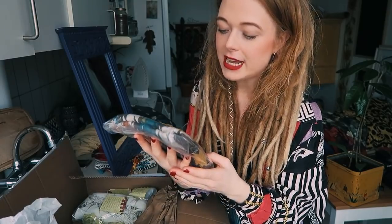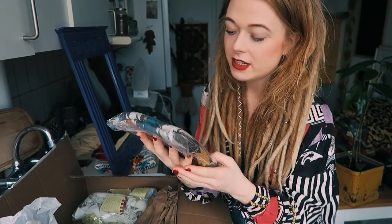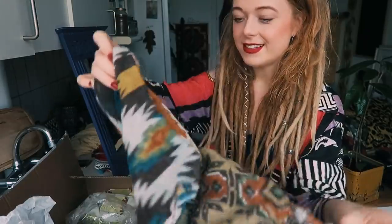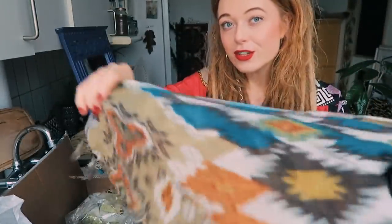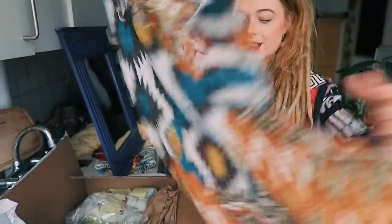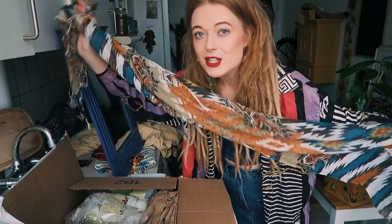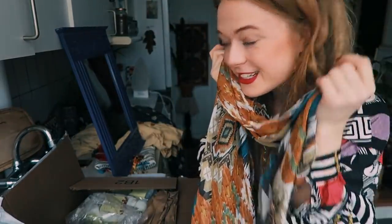This scarf was forgotten last year by a client where Louise works and was never claimed, so it's here fresh washed and ironed. It definitely is a beauty. It would look really cute wrapped around dreadlocks. It's very long and thin, so it's perfect to wrap around dreadlocks. Thank you so much, Louise — that's lovely.